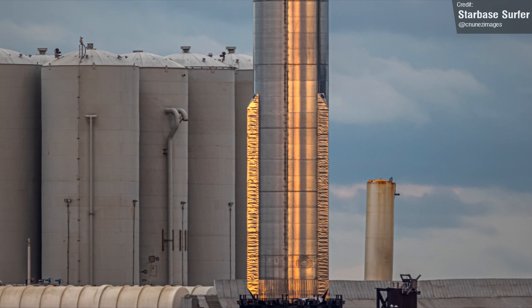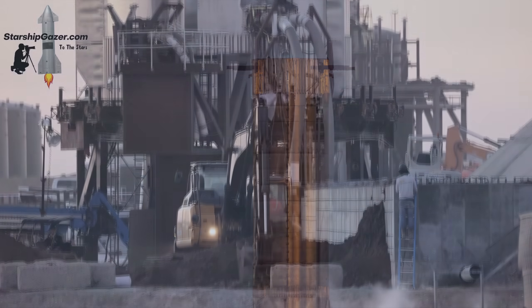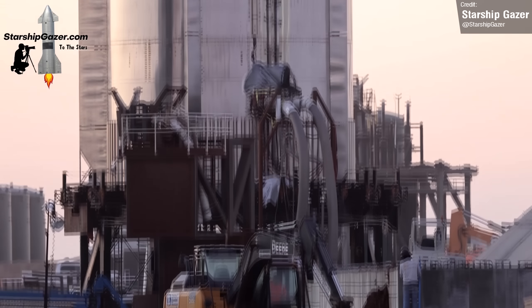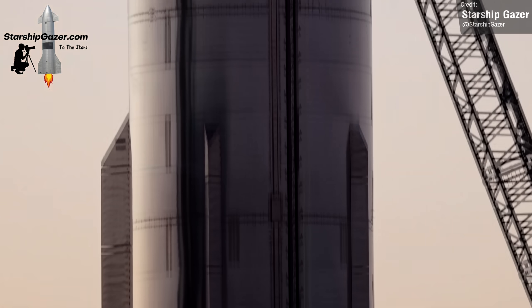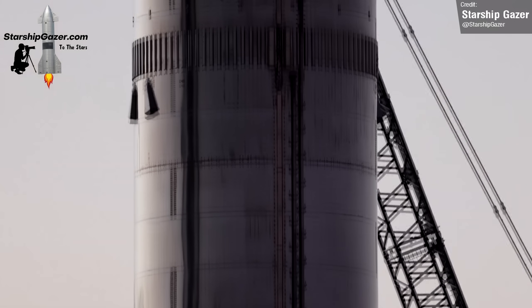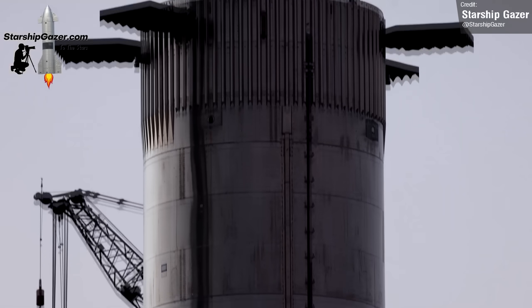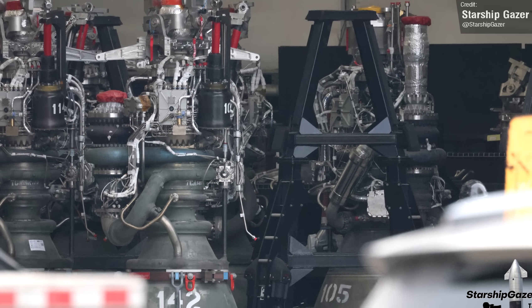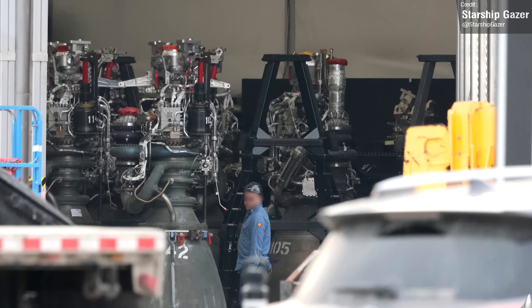Booster 9 remains engineless at the launch site, yet to undergo its first round of cryoproofing tests. One of the biggest changes from Booster 7 and 8 to Booster 9 is that Booster 9 will be the first Super Heavy to use electric thrust vector control hardware, rather than hydraulic control. And while it doesn't have any engines installed, it looks like they're nearly ready — Starship Gazer caught a glimpse into Tent 1 and spotted lots of Raptor 2 engines inside with the new electric thrust vector control hardware.